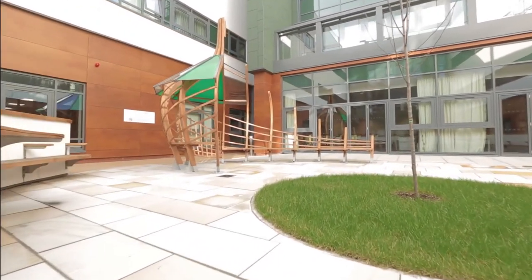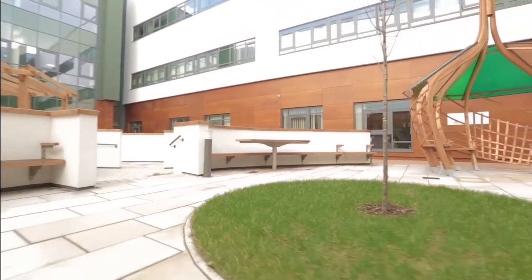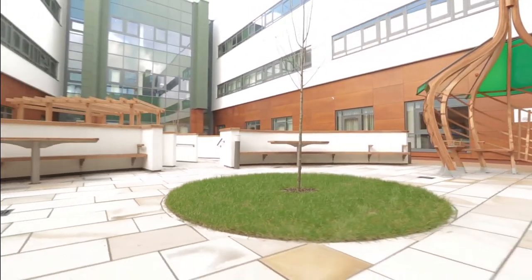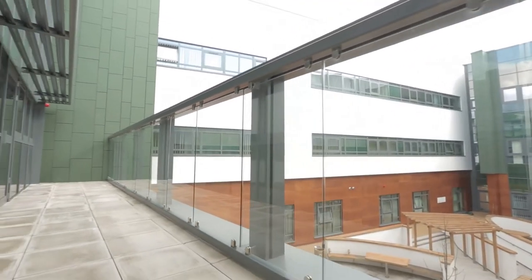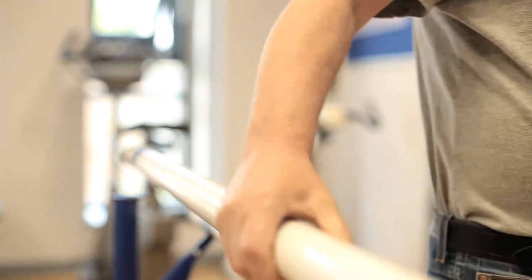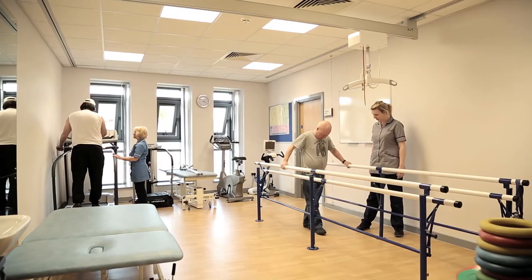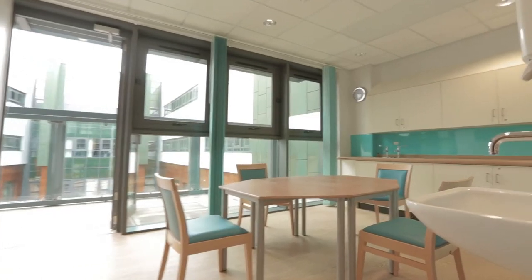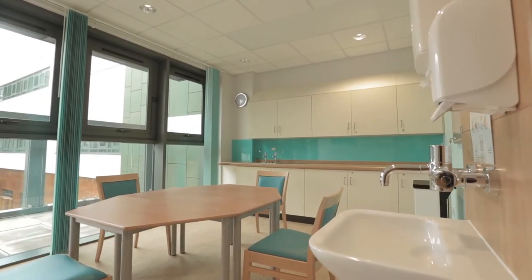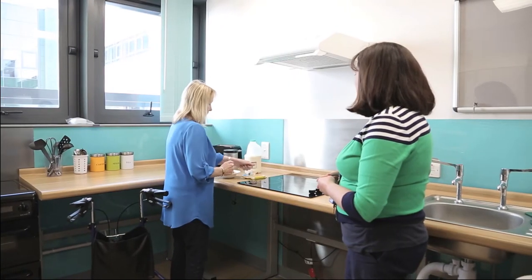Our facility provides outdoor space for service users. We have a garden accessible from the unit and an outdoor balcony where people can enjoy fresh air. Within the unit itself, we also have many therapy areas, such as a gymnasium, an arts and crafts room, and a rehabilitation kitchen where people can learn new skills following their brain injury.